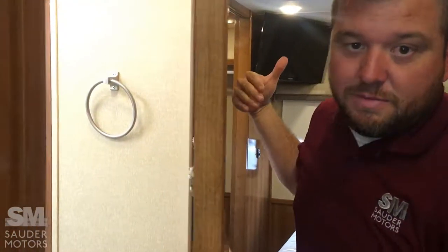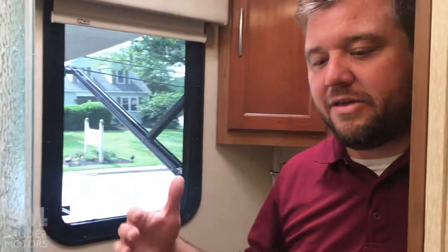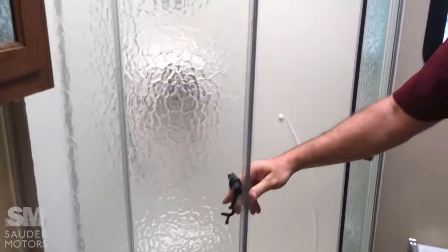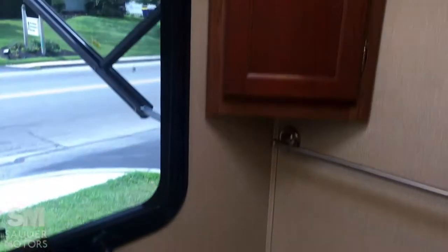The bathroom is here — we'll go through it first and then into the master. You do have bedroom access to the bathroom. Nice big corner shower with glass. Got the skylight and the LED light. Got a nice stainless steel sink with the medicine cabinet. Say hello to Ethan. Got your toilet in the corner, power vent, and then you can come right back into the bedroom from there.